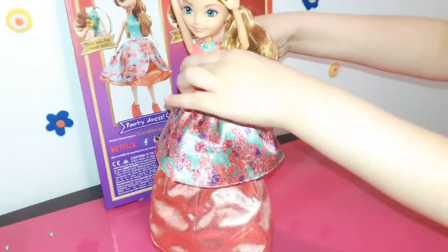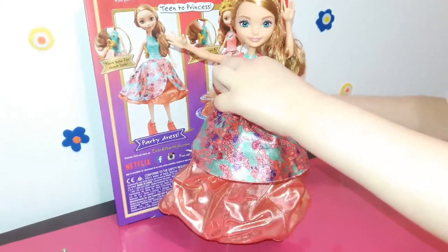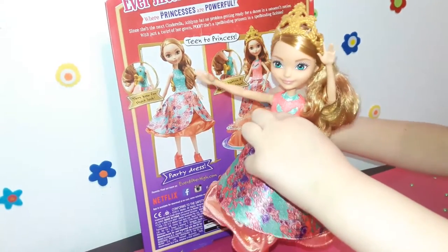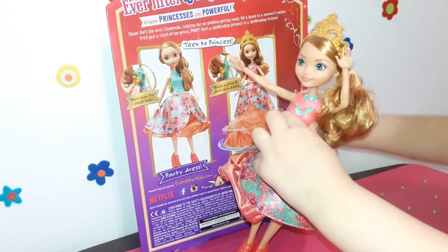The clothes don't come off, but she has a cool skirt that you can twist up and down via a toggle on her back. I think the dress is pretty cool and it's such an amazing transformation.